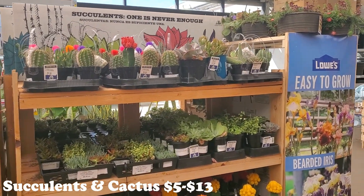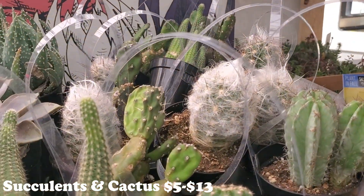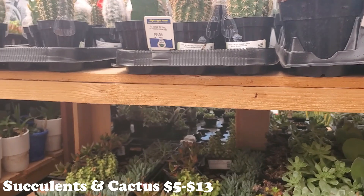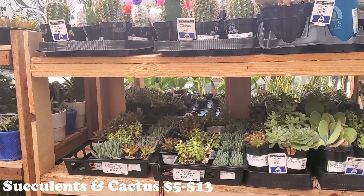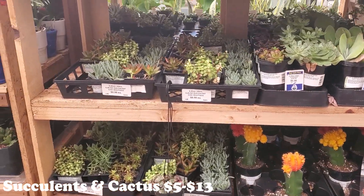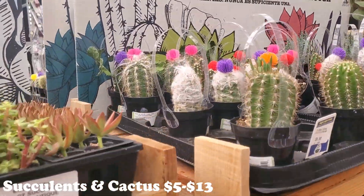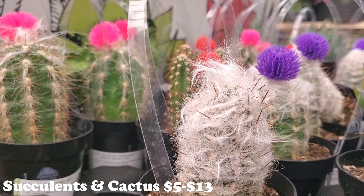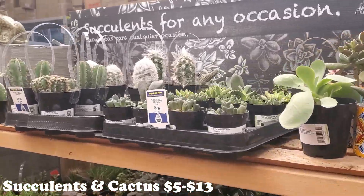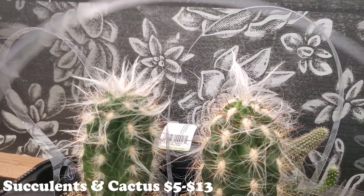We're going to take a quick peek at the succulents and the cactus. Look at how hairy - so gorgeous. Anywhere between like $5 and $13 for some of these. A lot of the things we normally see. Lowe's usually has a nice selection of succulents. One of these days I'm going to get one of these hairy ones. Look at his little tuft - look at that, look at how cute!